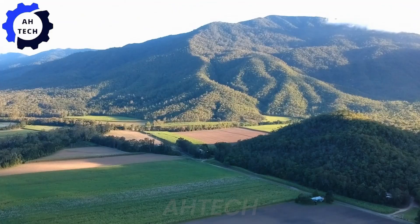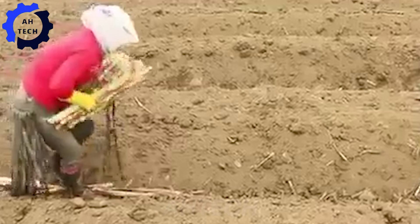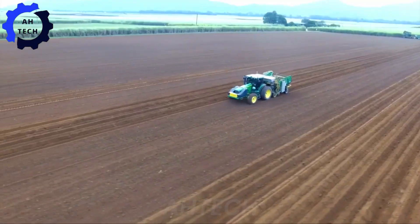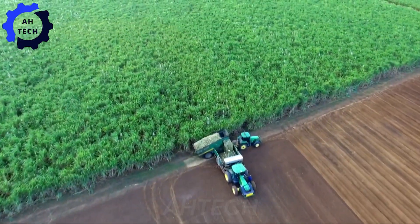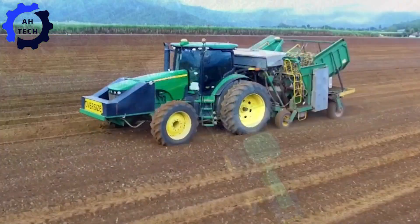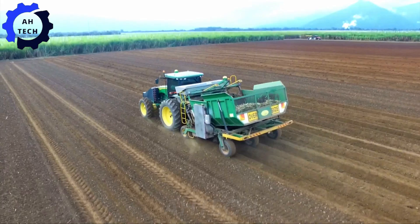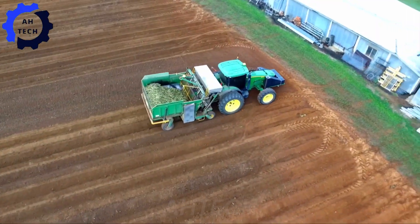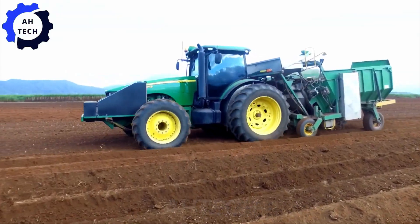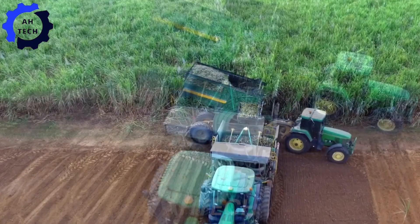Our story begins with planting sugarcane, a crucial step to ensure a successful harvest. Meet the John Deere 7245R and its powerful two-row sugarcane planter, a true wonder of agriculture technology from Australia. This dynamic duo is designed to make planting sugarcane easy. With an impressive 245 horsepower and precision planting capabilities, it ensures that every row of sugarcane is planted precisely. This not only maximizes yield, but also sets the stage for a perfect harvest.